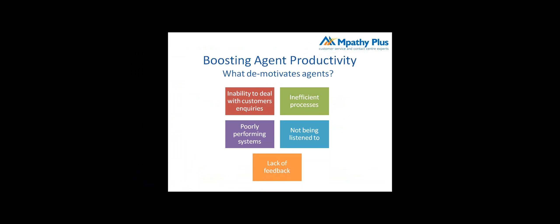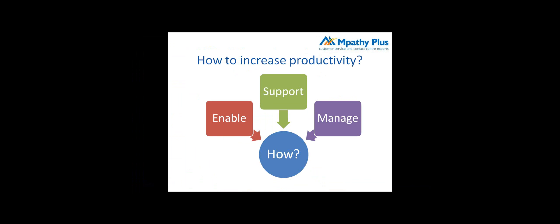Finally, the fifth demotivator is lack of feedback. Agents come to work wanting to do a good job, and it's important they know whether they're doing it well or not — whether that's positive feedback or constructive feedback. It's about making sure they understand where they are and what's expected of them. In terms of increasing productivity, there are three main areas: enabling agents, supporting agents, and managing agents.